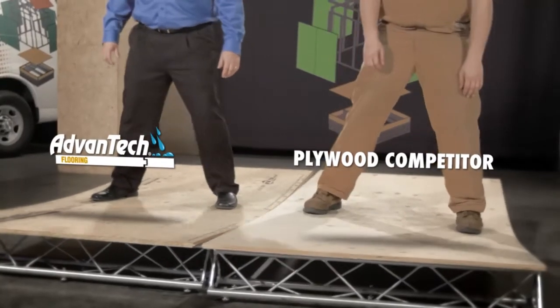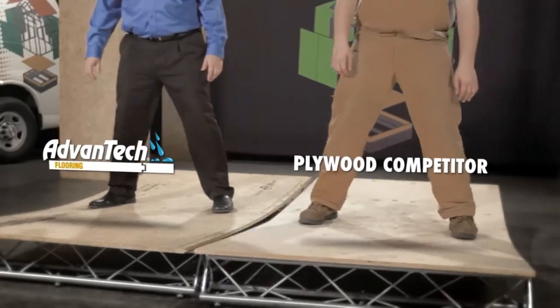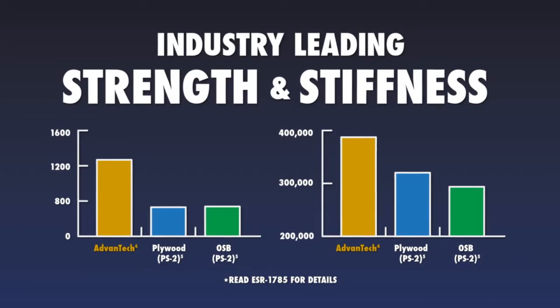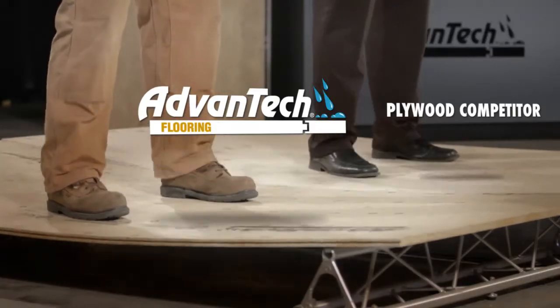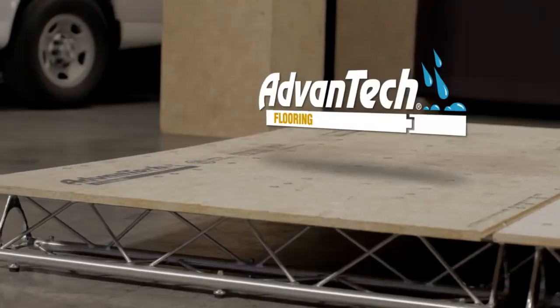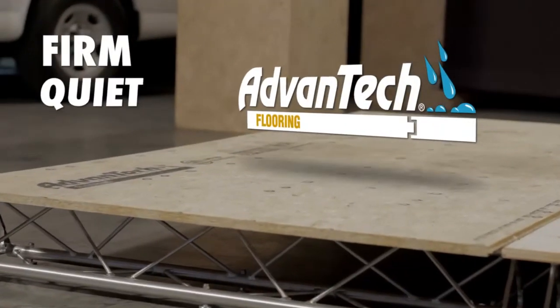Why do strength and stiffness matter? A solid-feeling floor adds to the quality perception of the entire home. So you and your homeowner can say goodbye to bouncy, soft floors with squeaks, pops, and callbacks, and say hello to firm, quiet, quality floors.